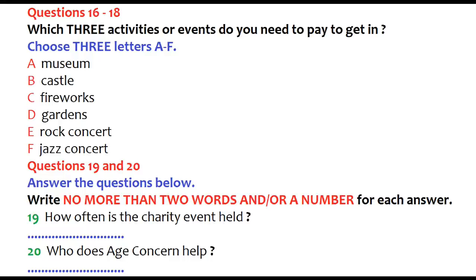That is the end of Part 2. You now have half a minute to check your answers.